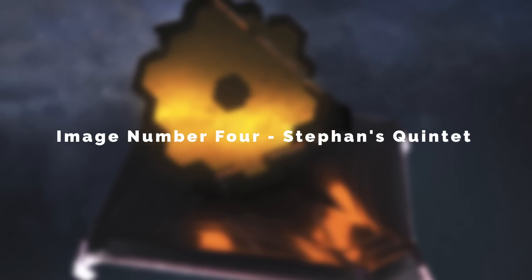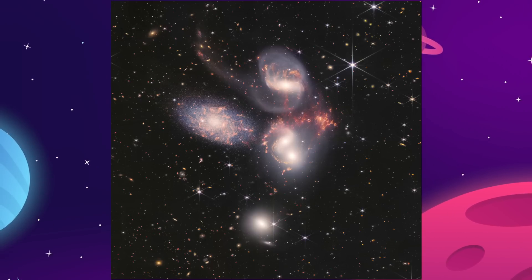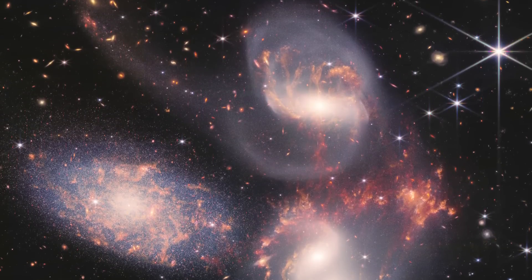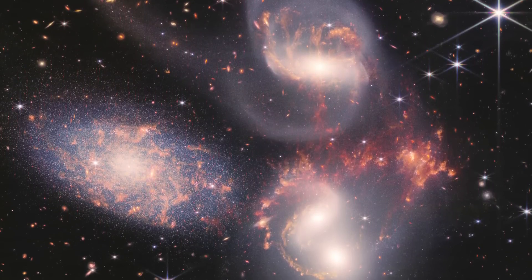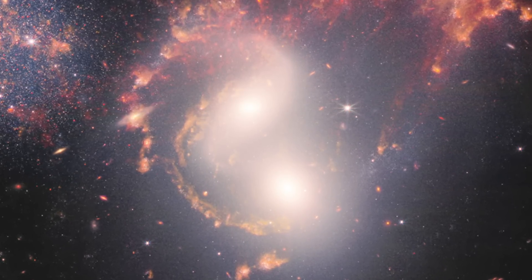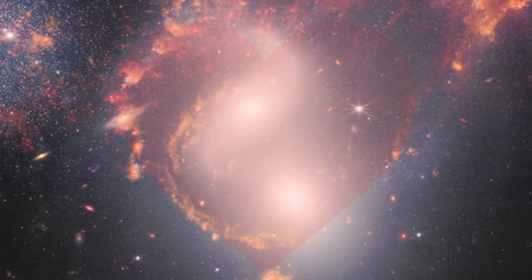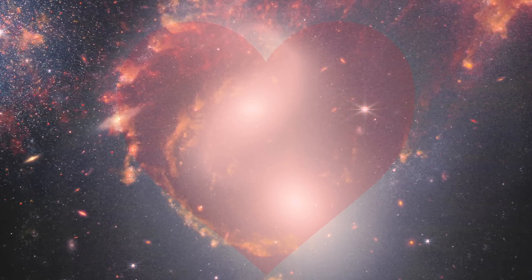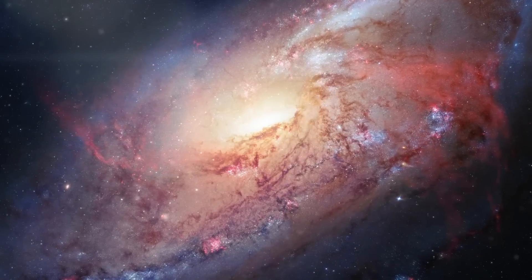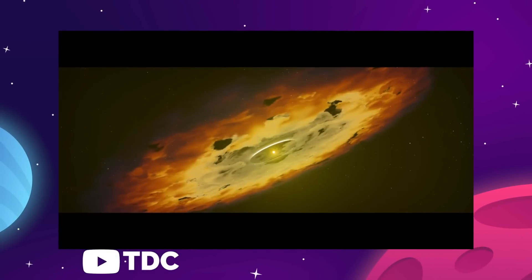Image number four: Stephan's Quintet. This is an image of a cluster of five galaxies that are about 300 million light-years away from us. This quintet is locked into a cosmic dance by immense gravitational forces, and we can actually see two of the five galaxies in the process of actively merging together. Over the course of billions of years, these two will continue to spin closer together until they become one singular new cloud of stars. The superheated gas and dust in the area of the collision is actively creating new stars and planets.